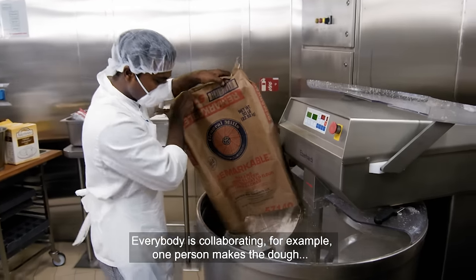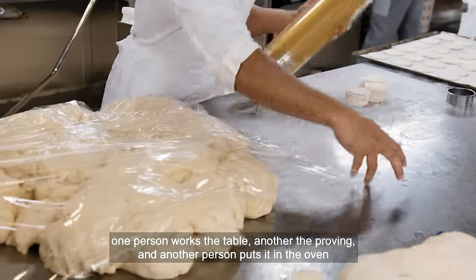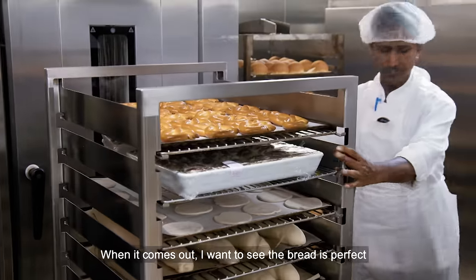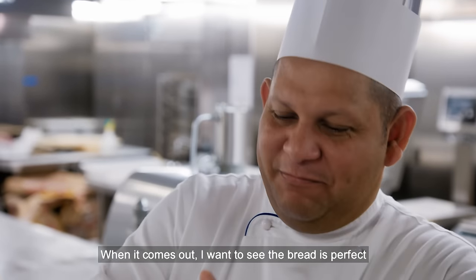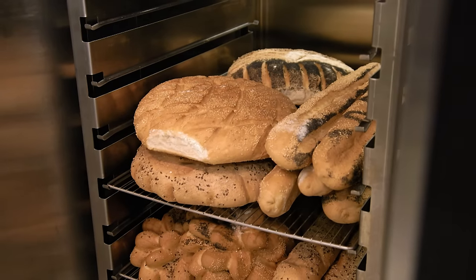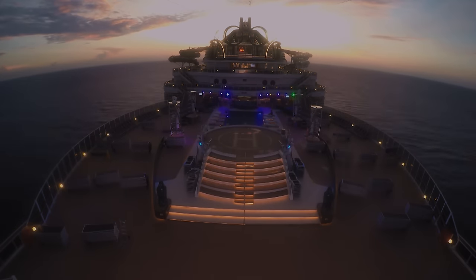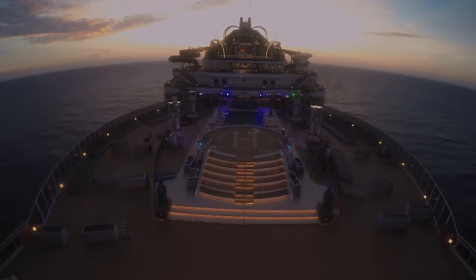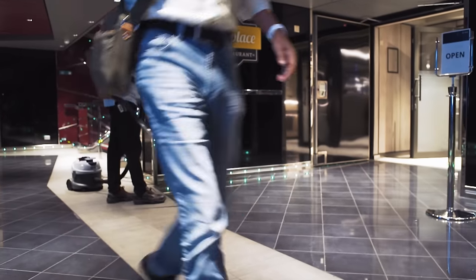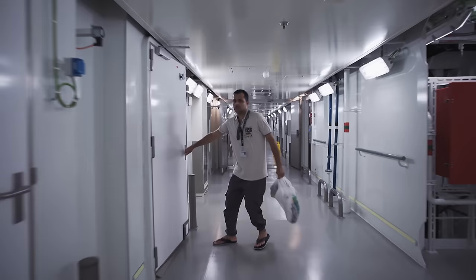It's a collaborative operation — one person mixing the dough, one working the table, one proving, one working the oven. When the bread comes out, it has to be perfect. The final task of the night is to prepare the decks for another busy day. As passengers begin to get up, the night team heads to bed — another shift finished on the ship that never sleeps.